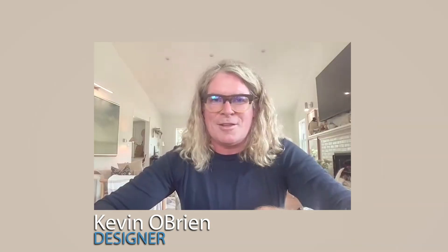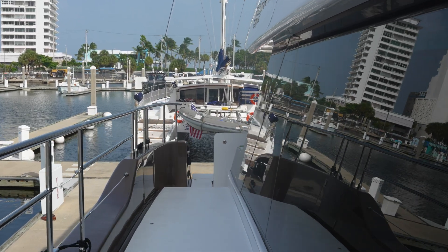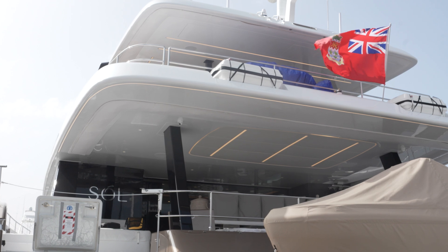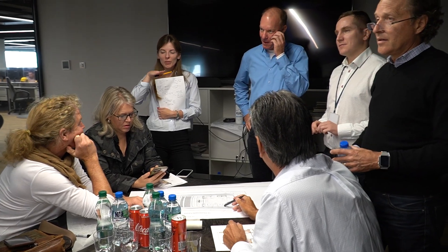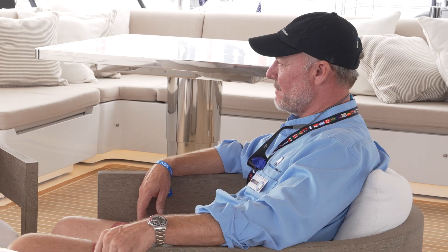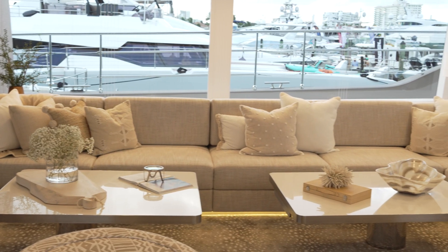The more trust as a designer that the owner puts in you, the less money they will spend because there's less time you spend. Sunreef has 10 designers, and they are divided on certain projects — each designer is assigned to a certain client and leads the process from beginning to end. It's like building a house or making an apartment. It's a huge process — a big thing for the clients.